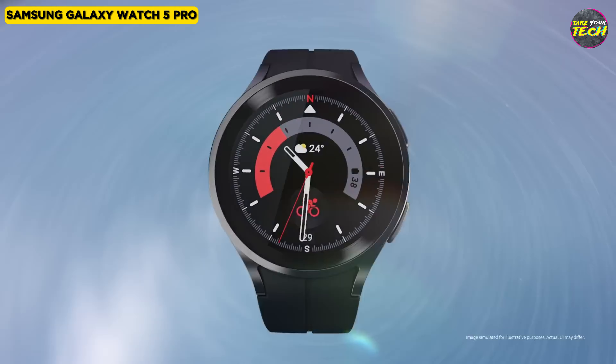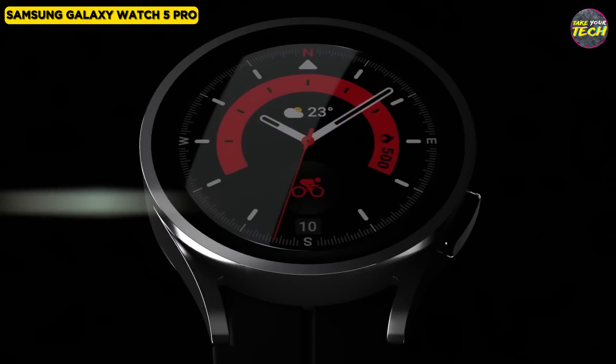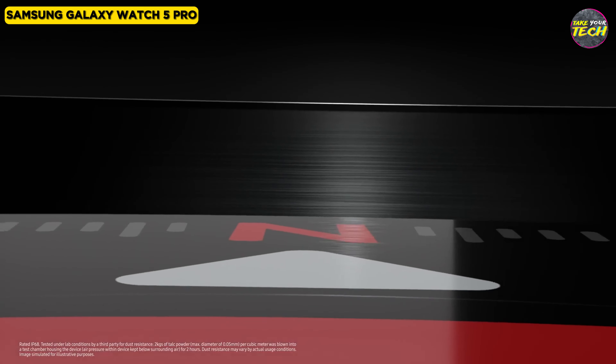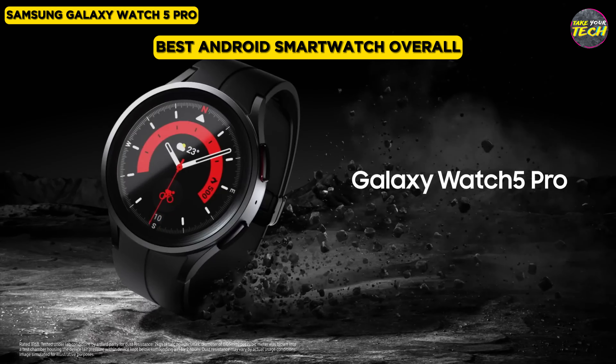However, it remains an excellent option for people with an active lifestyle who are looking for a versatile watch that can seamlessly go from the office to outdoor activities. For these reasons, I consider the Samsung Galaxy Watch 5 Pro as the best Android smartwatch overall.